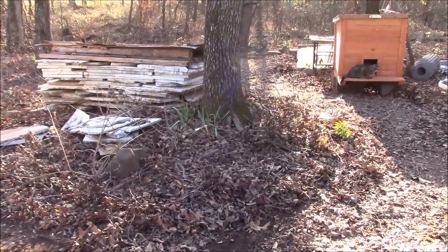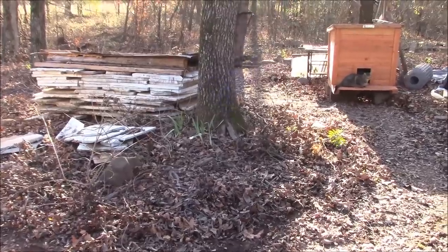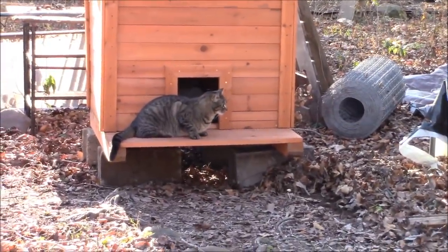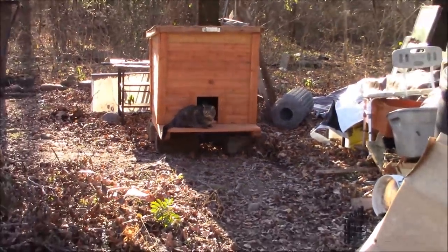I don't know what kind those irises are — they didn't bloom this year. Grumpy has already found the new spot for the cat house. Where's that Fifi? Grumpy.